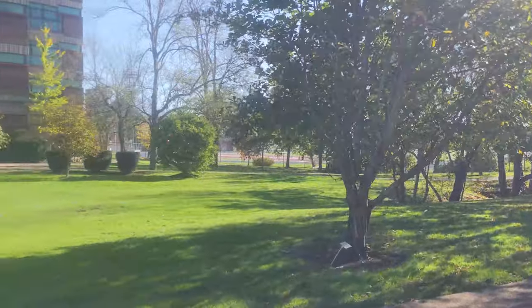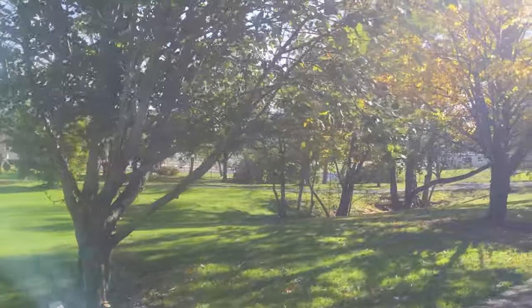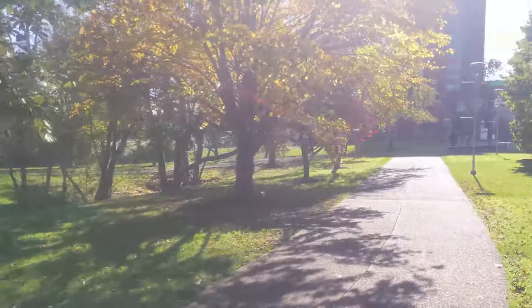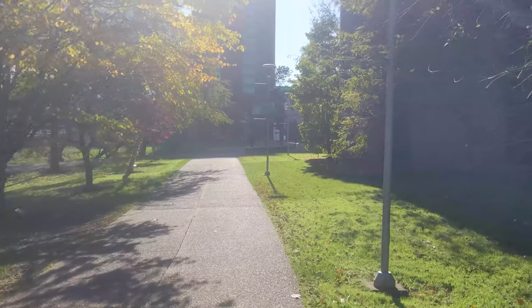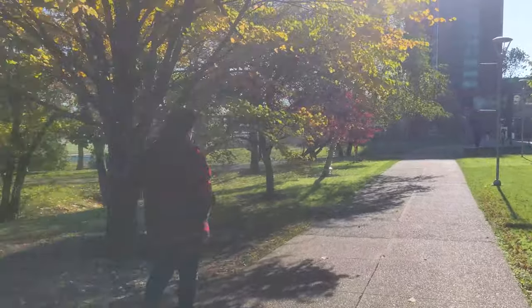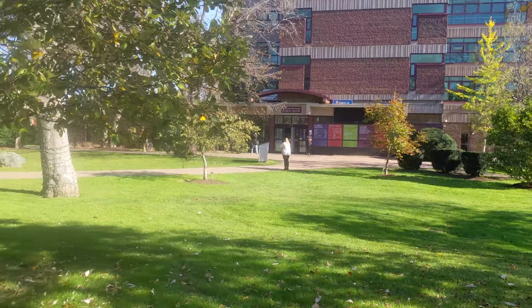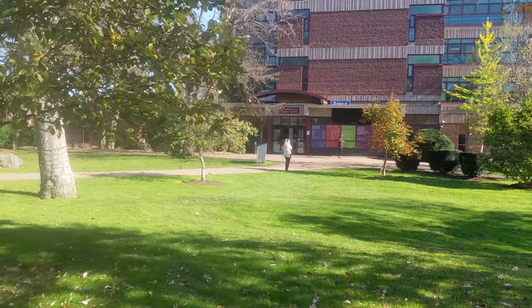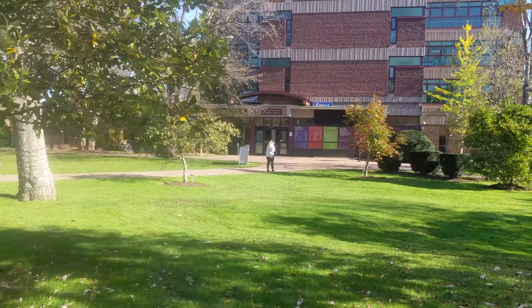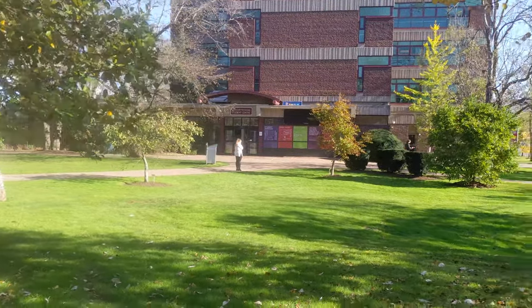Yes, that's the student center over there. It's got a food court — not exactly one thing, but a food court with different companies in there. I just saw the sign: O'Donnell Hennessy Student Center — Student Services, Food Court, Bookstore — and a support for students with disabilities office.